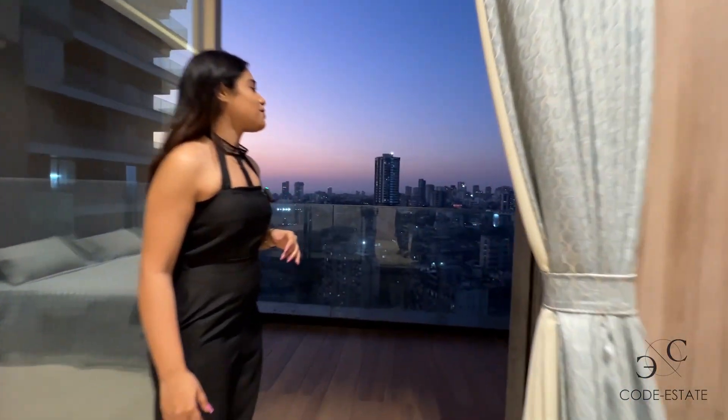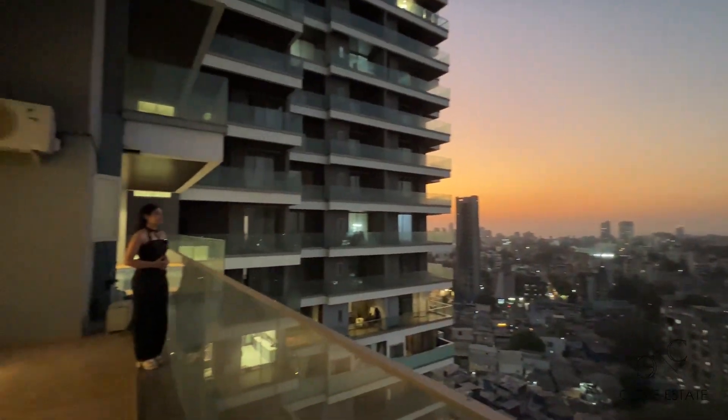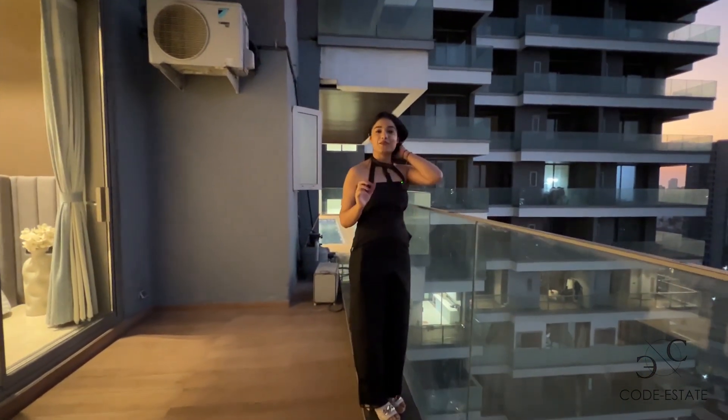The breeze is touching my face softly, just filling me up with positive energy. The developer has been so generous in giving you outdoor spaces so that you can enjoy this fresh breeze.